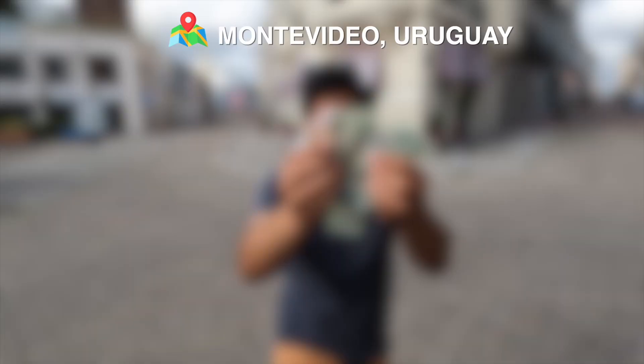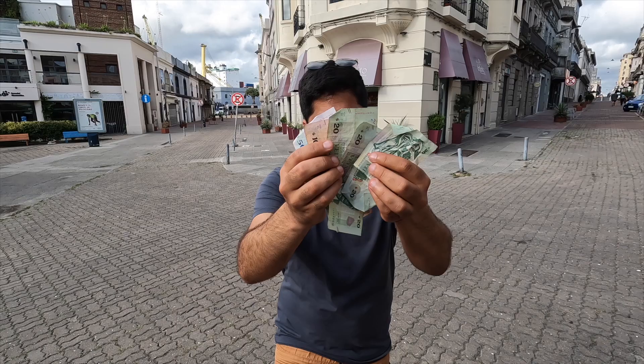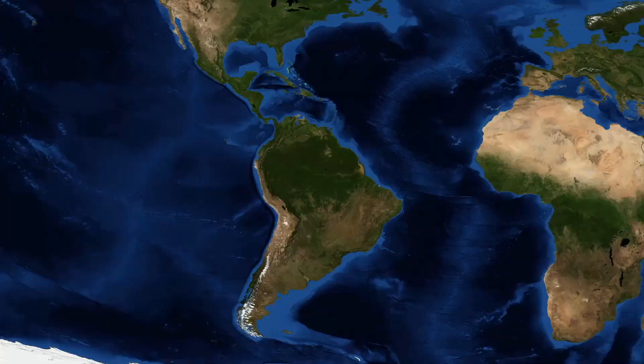Montevideo, Uruguay. Today I'm giving myself a budget of $44 to see just what I can get in one day. Here, $1 is equal to 44 Uruguayan pesos.